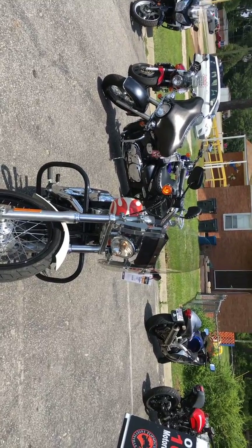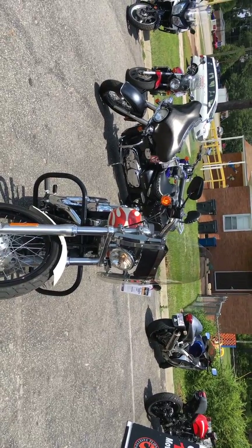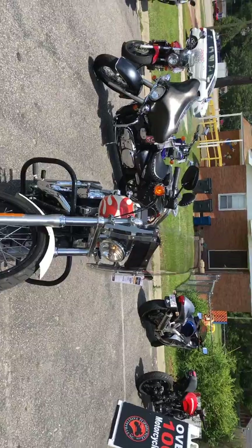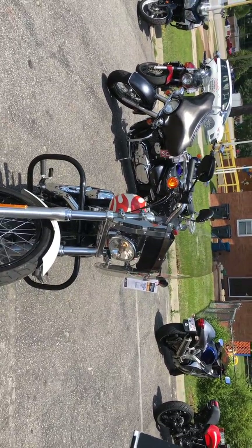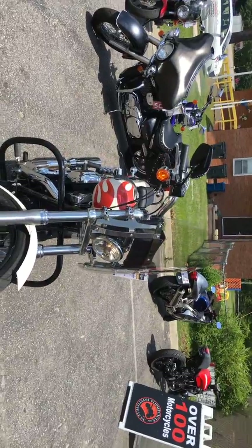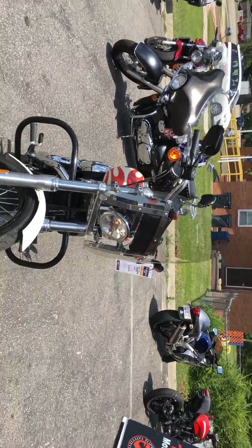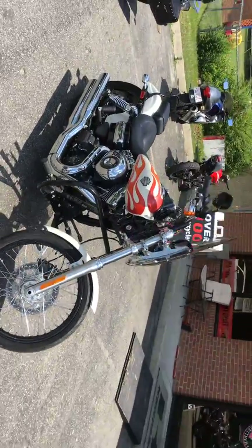You're looking at a 2014 Harley-Davidson Dyna Wide Glide. 2,151 miles. Low mileage, beautiful bike, orange flames, white — and you're talking about $11,600. Great price for this bike.